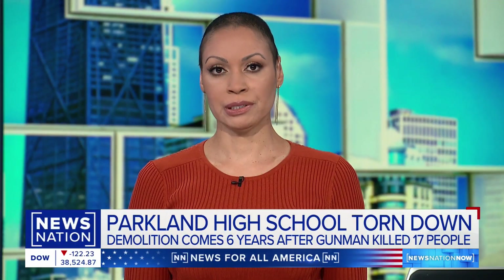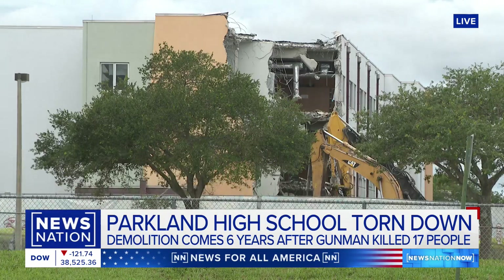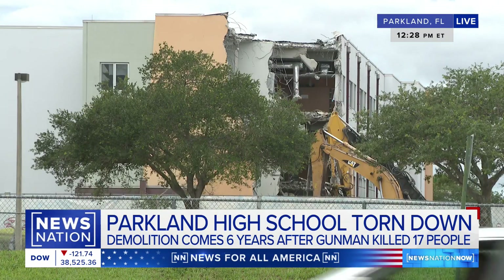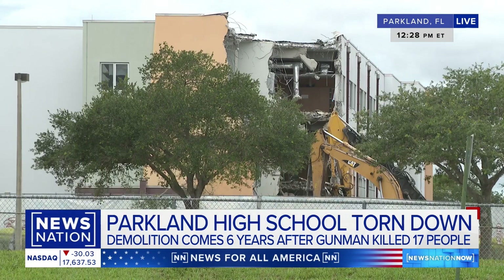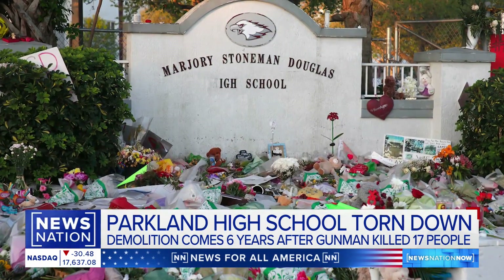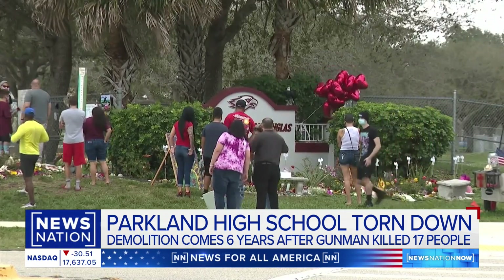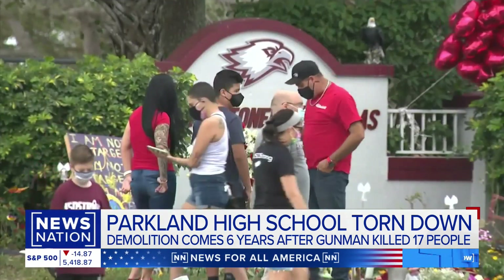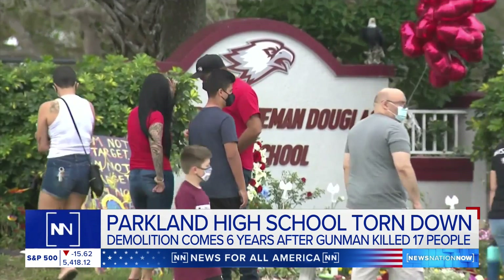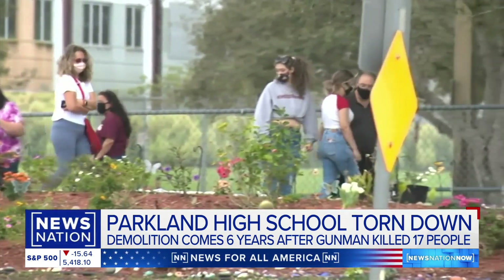An emotional day for families in Parkland, Florida, as the three-story high school building where 17 people were shot and killed is being demolished more than six years after that massacre. The Finstaff building served as a constant reminder of that terrifying Valentine's Day in 2018, and now administrators nationwide are trying to use advances in architecture to avoid another incident like Parkland and like so many others over the past few decades.